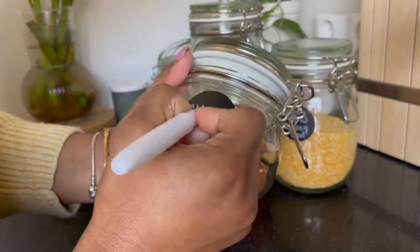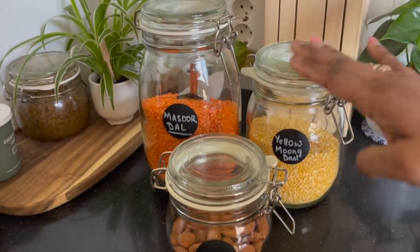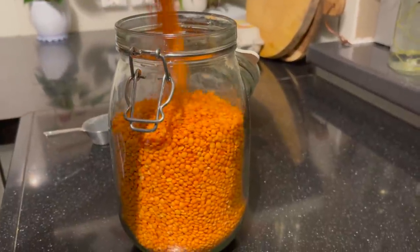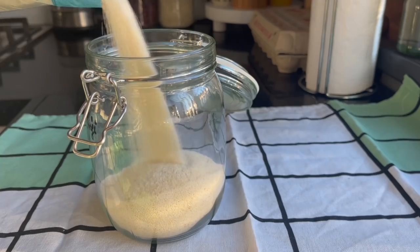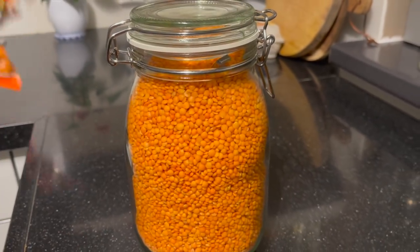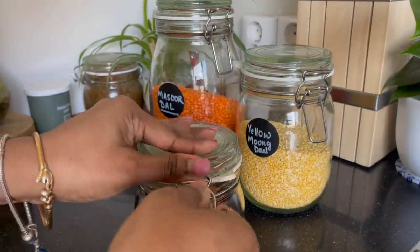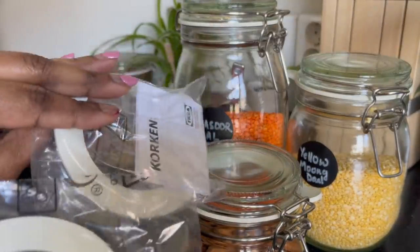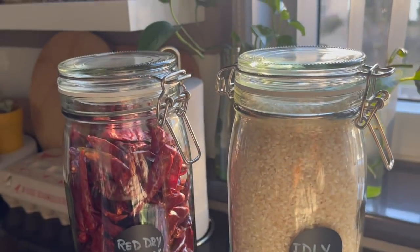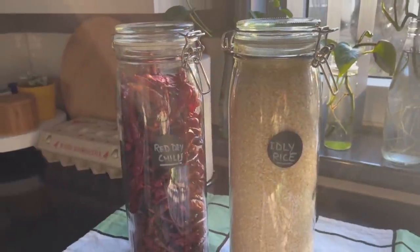Last but not the least, these affordable and good-looking glass jars are one of IKEA's top-selling products. They are the best for your pantry — I've been using them for many many years and never faced any problems. They are completely airtight and you can also buy separate gaskets if they are damaged or lost. They are dishwasher safe as well and come in different sizes, so pick the right size for you — I'm sure you will fall for them. That's all for today, see you next time with another new video!